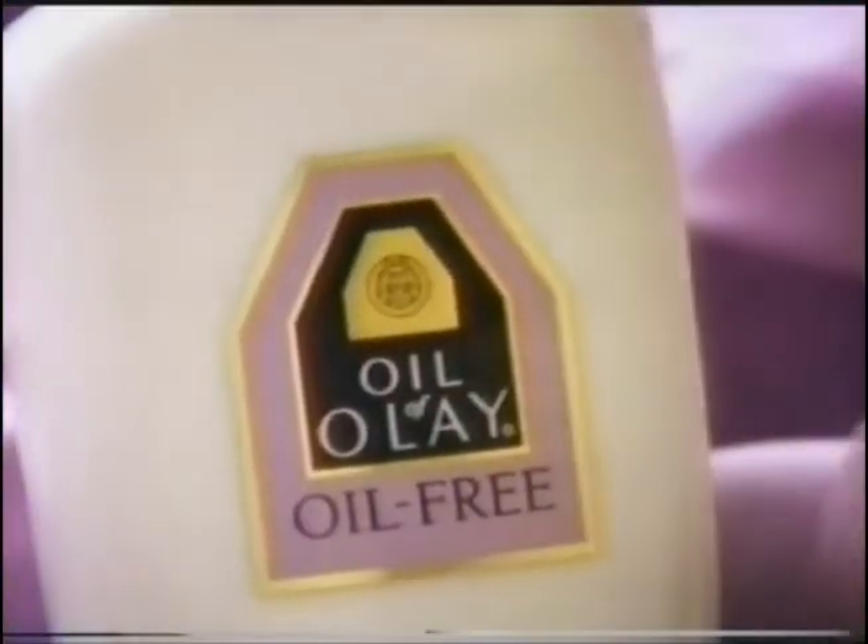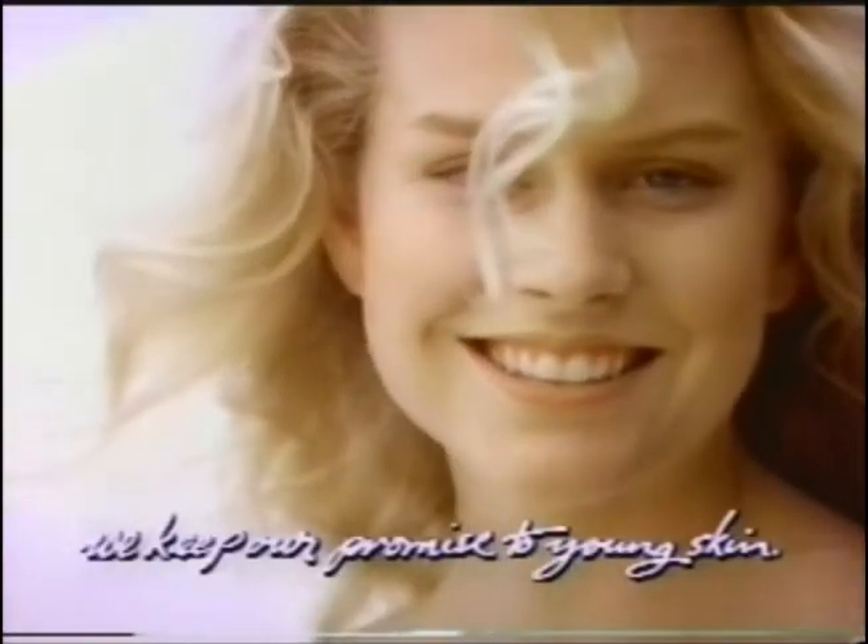Dermatologist tested new 100% oil-free Oil of Olay. For some faces, it's just perfect.